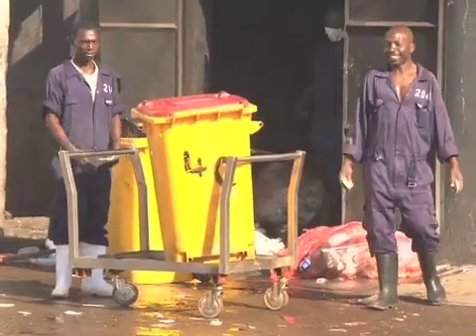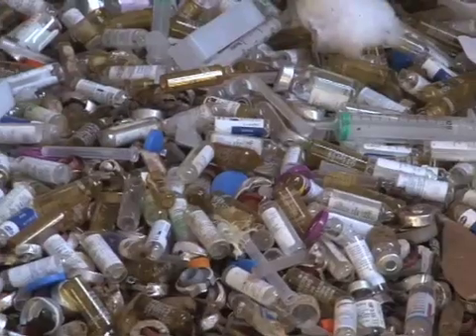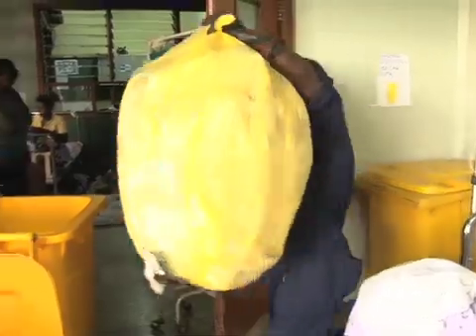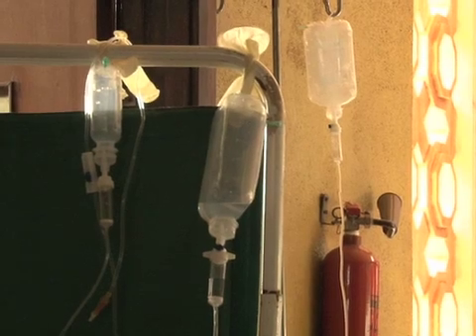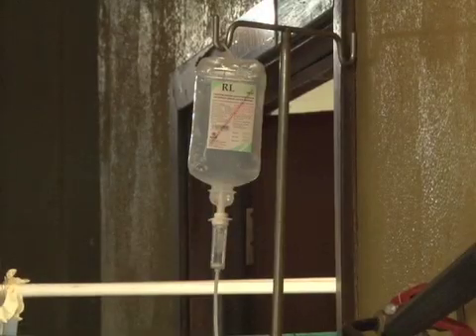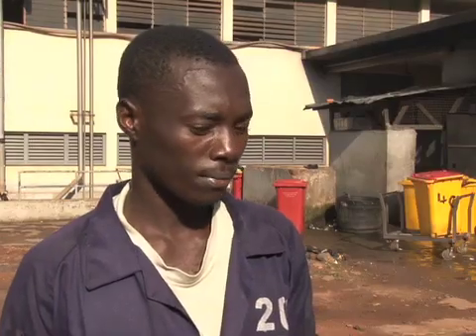Akampulira disposes this waste but notes that some medical workers are negligent — they dispose of needles and other medical waste poorly. We do have gloves, but a glove cannot prevent you from being pricked by a needle. Akampulira believes the hospital would benefit from more health workers, as sometimes the number of patients overwhelms the doctors, and some patients' caretakers take it upon themselves to get rid of IVs and bandages, which mixes the waste.